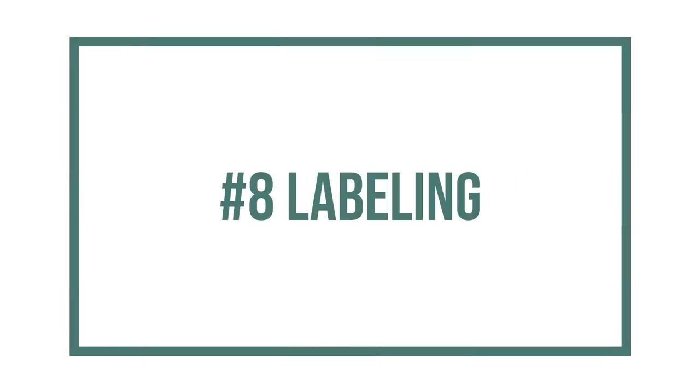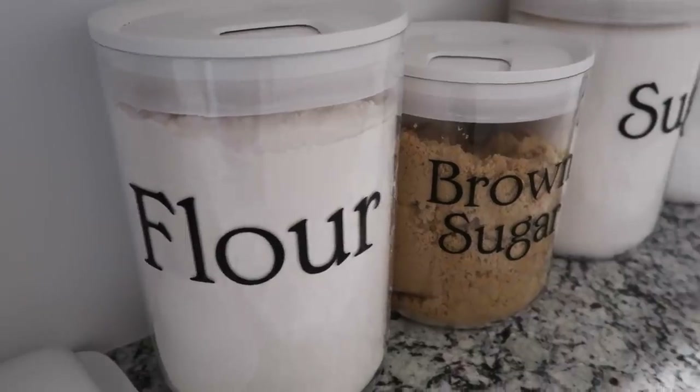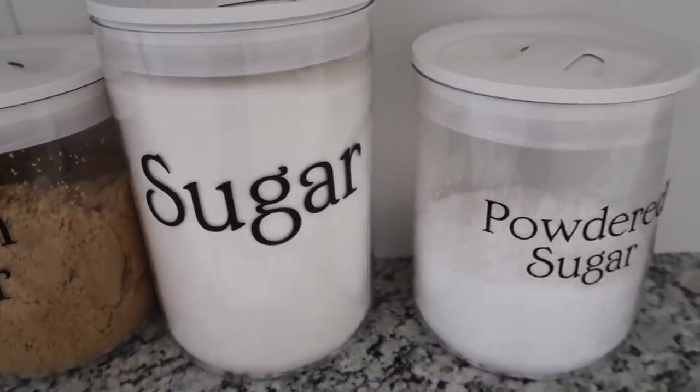Once you've figured out what bins you want certain things in and what containers you want other things in, then it's time to arrange your pantry with those items. Do not label anything yet. Once you have everything nice and tidy and you think you know where you want it, now comes the fun part — the labeling.